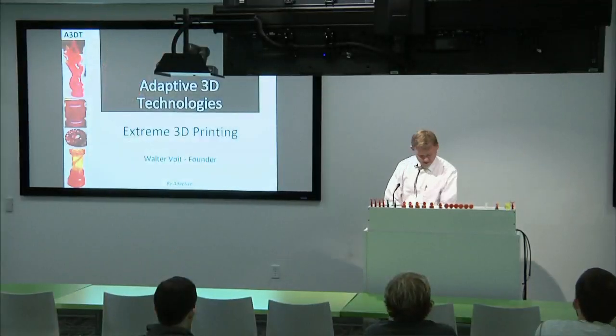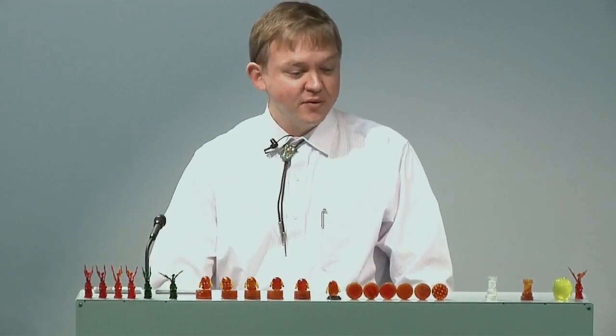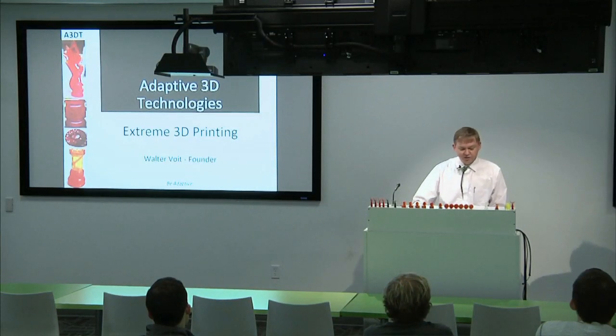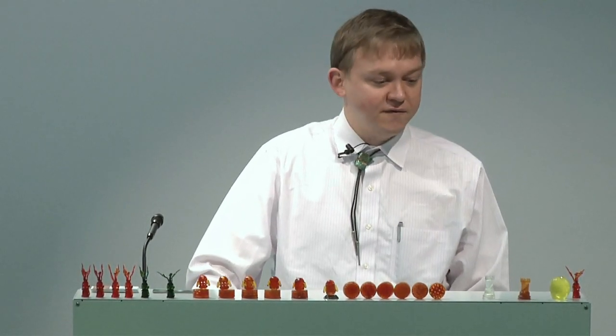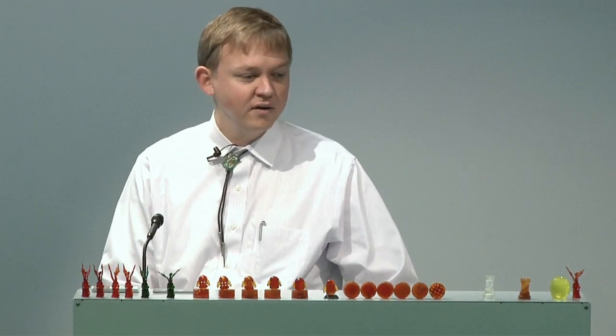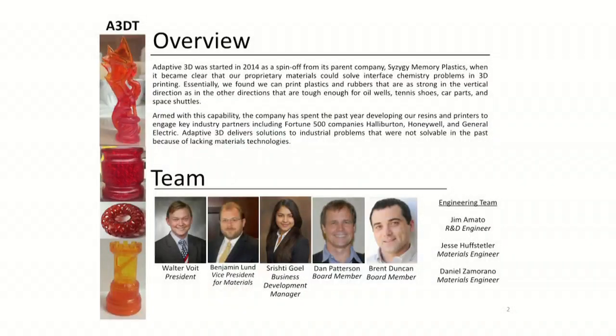Thanks, Chris. It's a pleasure to be back here at Google. I'm Walter Voigt. We founded Adaptive 3D about two years ago as a spin-out from a company called Syzygy Memory Plastics that I founded in grad school. In my spare time, I'm a professor at UT Dallas, running a research lab focused on polymer chemistry, flexible electronics, radiation processing of materials, and fundamental interfaces of materials. In this quest to make better, stretchier, lighter, stronger materials, we've come up with neat ways to build them layer by layer and make stronger, tougher 3D printed parts.